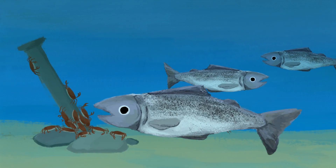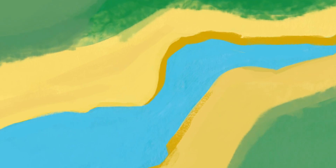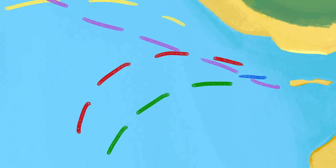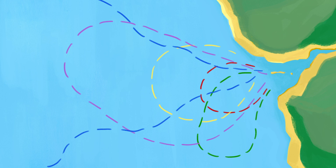Meanwhile, older fish gradually move into deeper, saltier water until they enter the ocean. Some salmon remain in coastal waters, while others travel thousands of miles through the open ocean. Depending on the species, they will stay at sea for one to seven years.